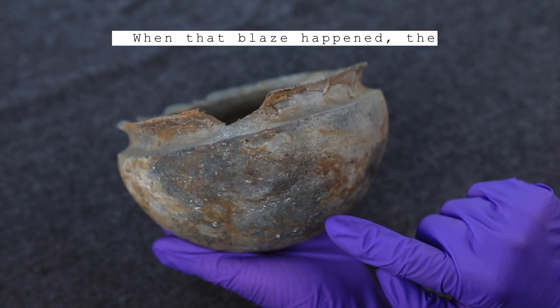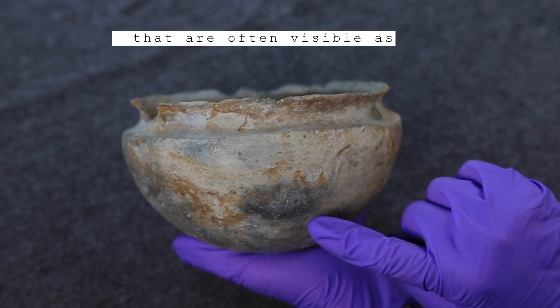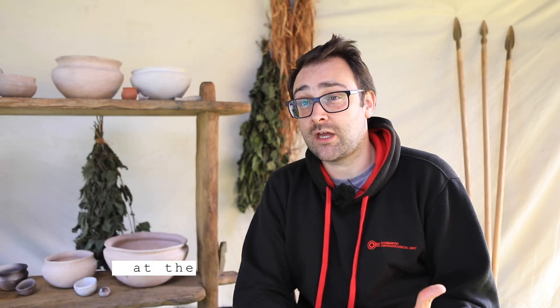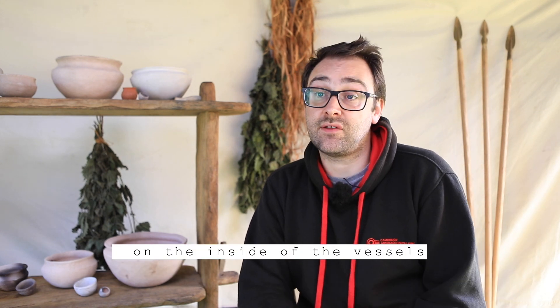When that blaze happened, the intense heat and flames created unburnt and burnt areas on the outside of the pots, often visible as really prominent lines around the surface. Even more exciting is that the contents of those vessels — the foodstuffs inside them at the time of the fire — are similarly present as charred lines on the inside of the vessels as well as the outside.